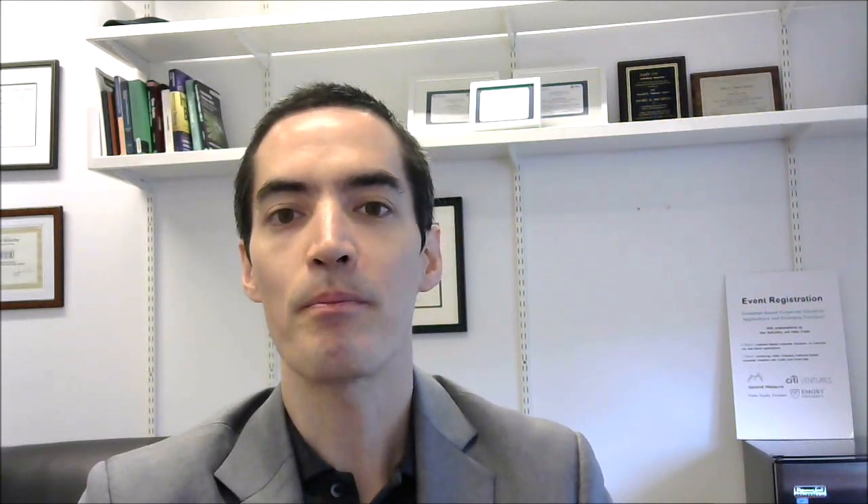One of the big questions was what this suggests for the unit economics of the firm. On the left we see the inferred retention curve, which explicitly accounts for the fact that we don't actually observe when customers churn. There are a lot of low-loyalty customers — very similar to what I've shown in previous videos on customer lifetime value for Blue Apron — and we can also see that the amount spent when purchases are made has been generally increasing over time.